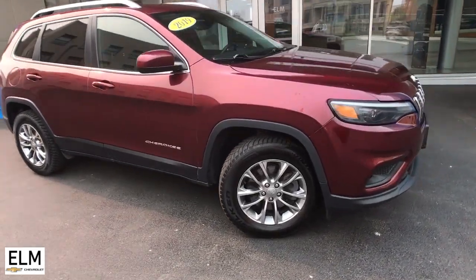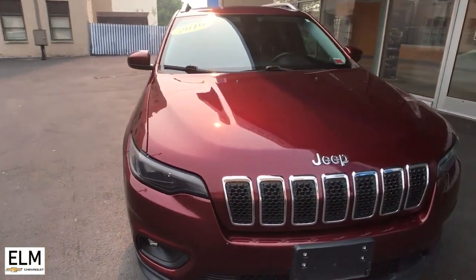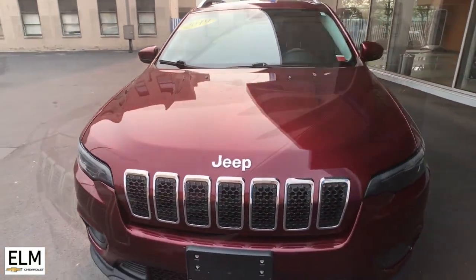Enjoy the view of this 2019 Jeep Cherokee. With less than 60,000 miles on the odometer, this vehicle stands out from the rest.